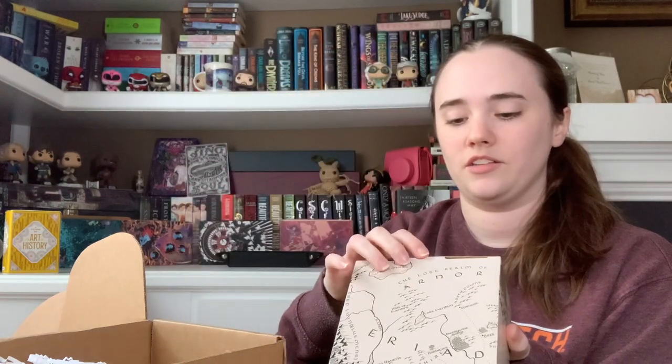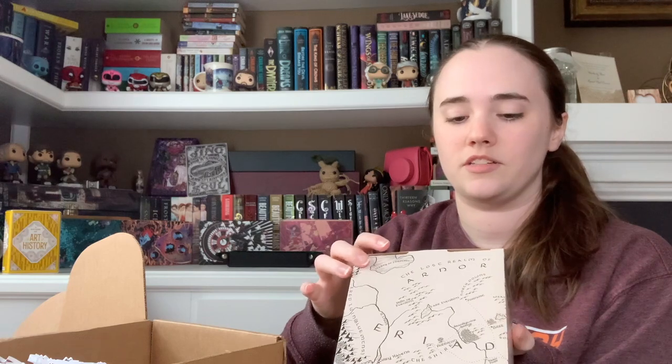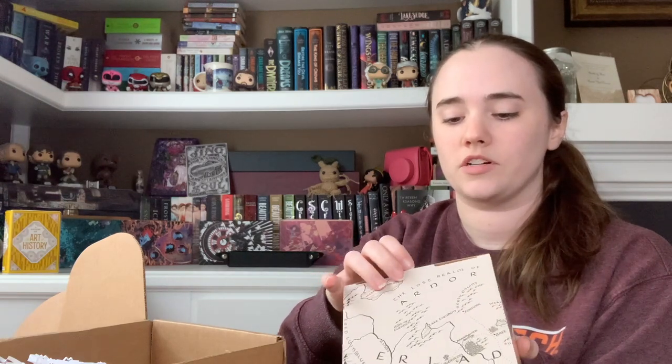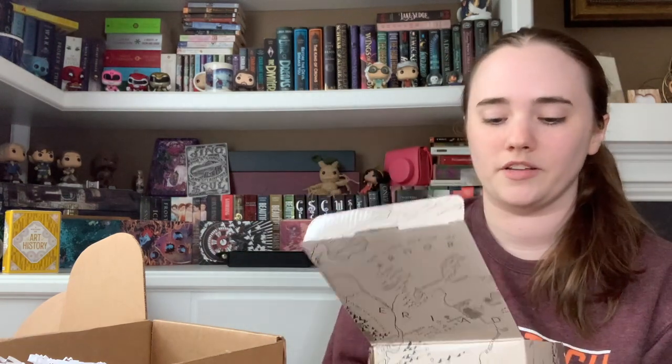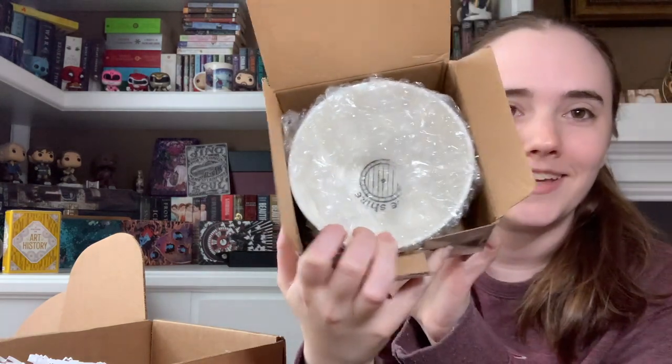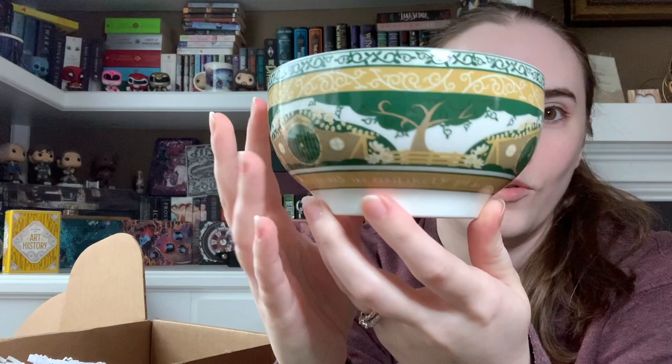Together with artist Janine LaCour, they're bringing a bit of the magic of Middle-earth Lord of the Rings to your table. Each bowl in this four-part limited edition collection celebrates a different iconic location from Tolkien's Lord of the Rings universe. I already have one I believe. Oh, this is pretty — I already like the inside of this bowl. You can see the Shire peeking out, the hobbit door. Yeah, this is beautiful, very very happy with this.